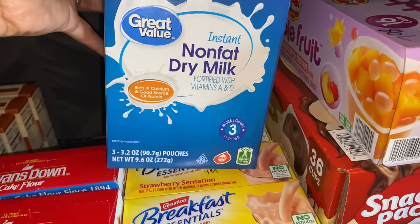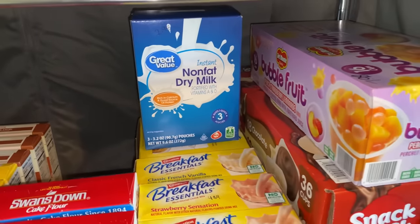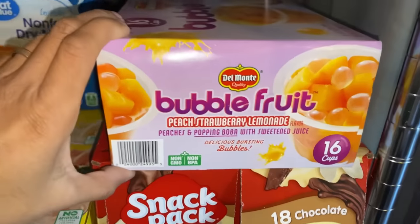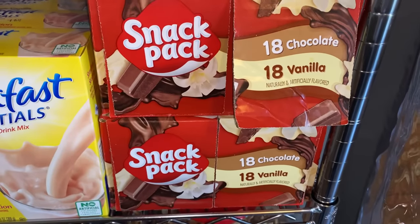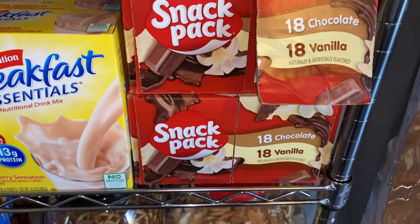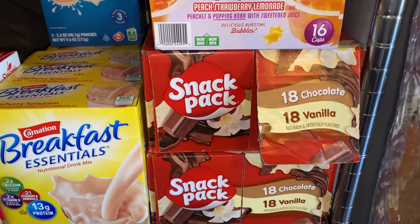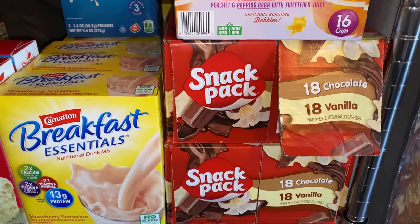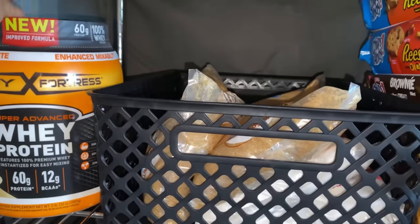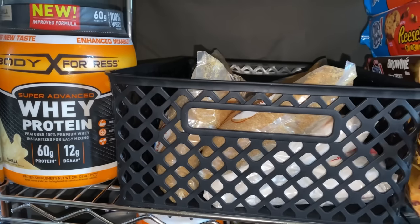Right here I have the Great Value instant non-fat milk packets — I only have one box because I haven't tried it yet and I don't like to stack up on things I haven't tried. Right here I have the Danimals bubble fruit — 16 cups — and then a couple of boxes of chocolate pudding snack packs, which the kids have already gotten into. My kids can go into this shelf anytime — the only thing I ask is that they write down the item once we're out so I can replace it. I also have whey protein; I need to pick up more this week.